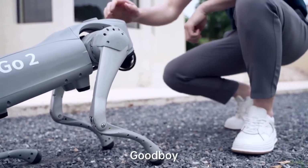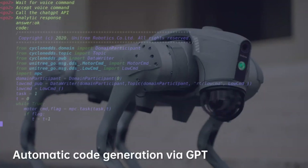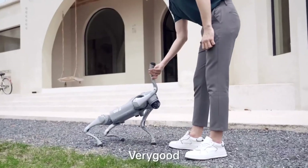Carrying a cargo of up to 12 kilograms, it can run at speeds of up to 5 meters per second and climb angles of up to 40 degrees.